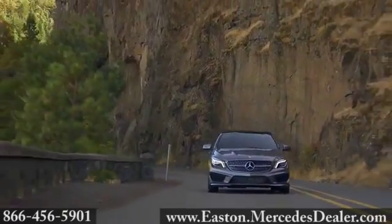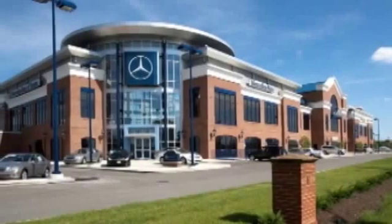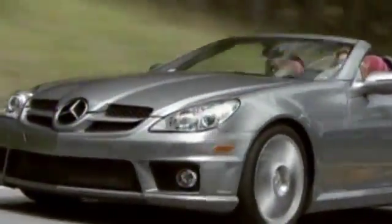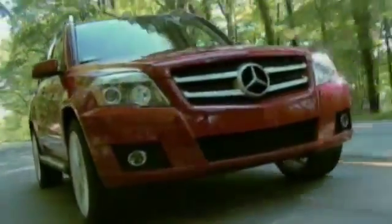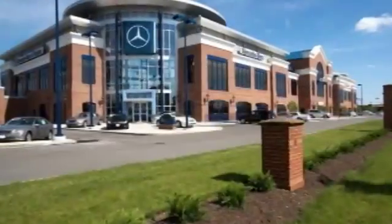Style and grace are yours with the 2014 Mercedes-Benz CLA Class. At Mercedes-Benz of Easton, we're committed to delivering first-class service along with the finest vehicles in the world. Come experience luxury the Jermaine way at Mercedes-Benz of Easton, conveniently located at Easton Town Center.